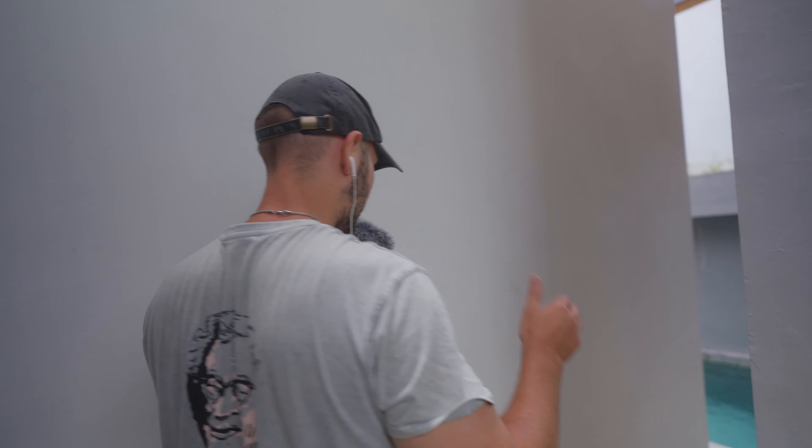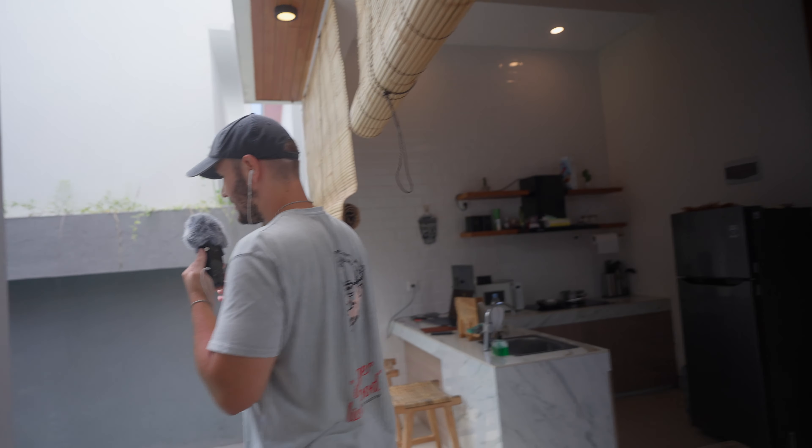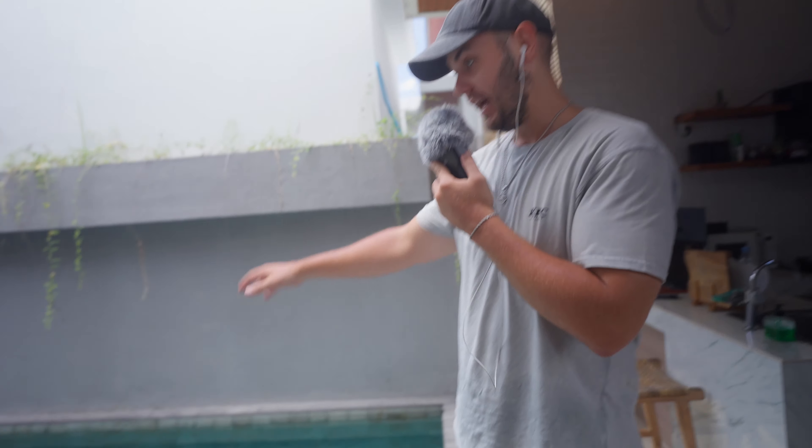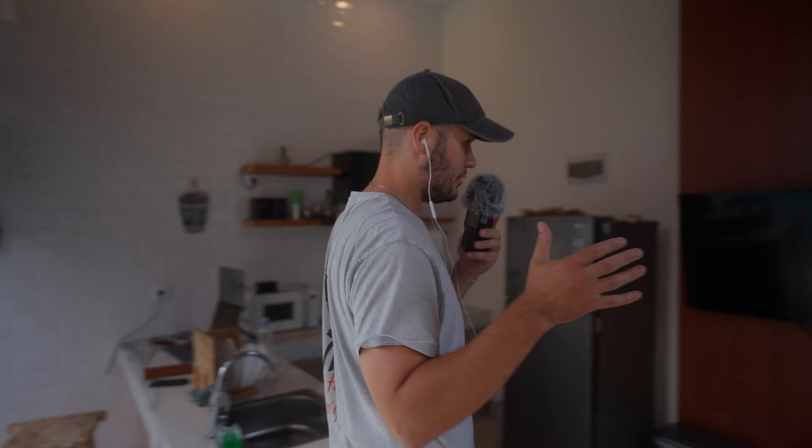We also have some audio coming from the pool, because we have a pool in here, which is amazing. I think the cleaning system is on right now. But before we get there, I'm going to show you our kitchen and living room, all in one.